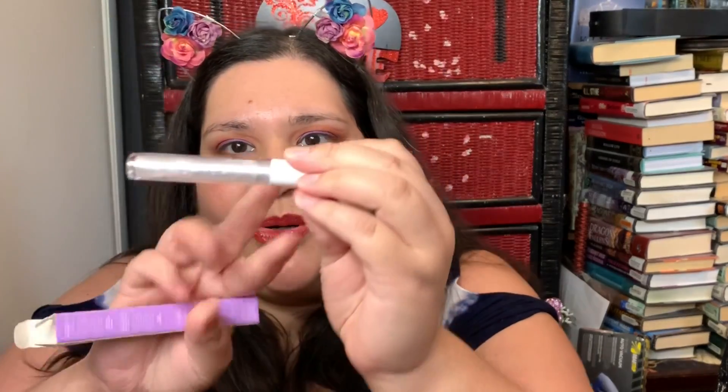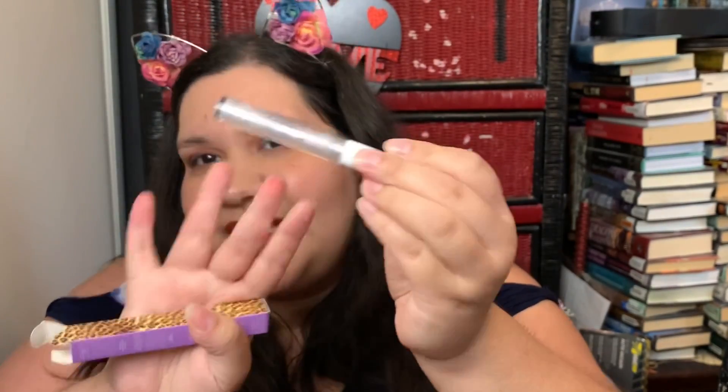This looks like Tarte packaging but it's not — this is Nature's Cartel. VCR Static — it's a lip gloss. It's vegan and cruelty free. It has little pearl bubbles in it, which is neat. But I'm never going to use this — it's clear. I'm going to give it to one of my nieces; probably one of the younger ones. They like little glittery lip glosses.